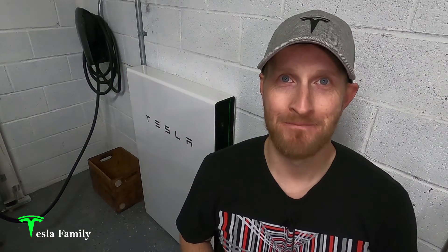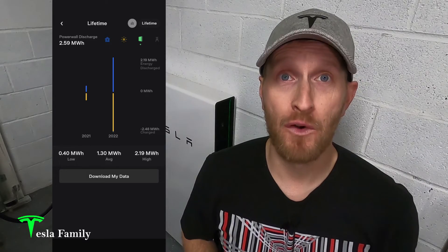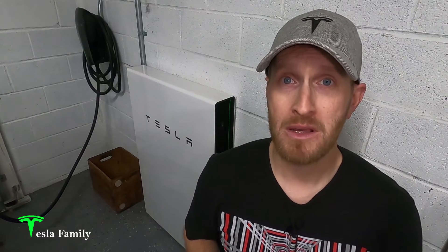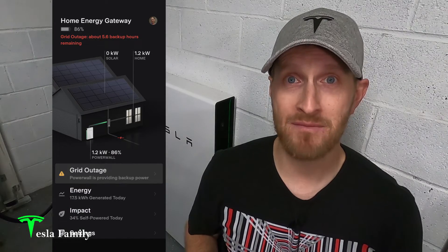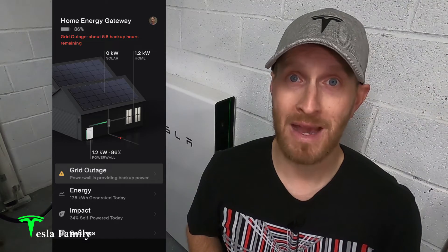Hey all, Sean here from Tesla Family. I've had my Tesla solar panels for two years now and my Tesla Powerwall for one full year. My Powerwall is further offsetting my home's grid demand and providing my family peace of mind that it is ready to power my home in the event of a grid outage.